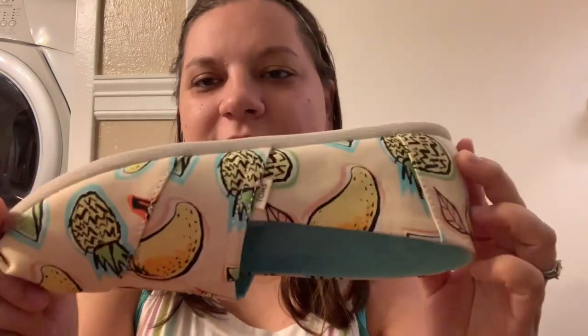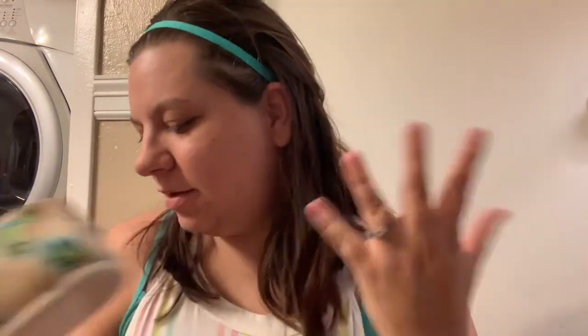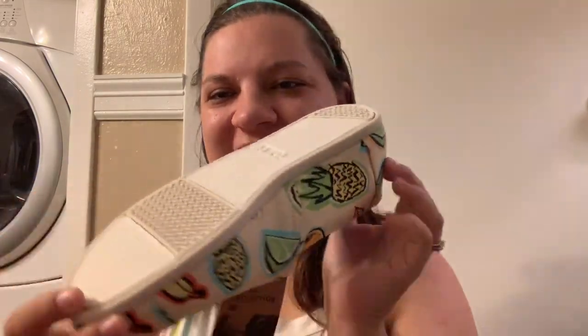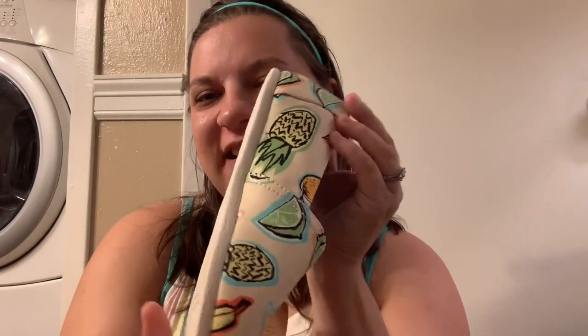They're so soft. I absolutely love Toms — most of my shoes are Toms or Converse or just random. Here's the tag — this is the left one, the Venice collection. It's a little bit different. Oh look, it has a lime on it! This one has lime. So they are a little bit different — see the lime? That's the left, and this is the right.